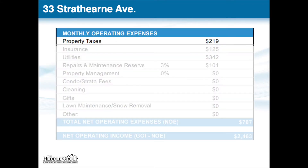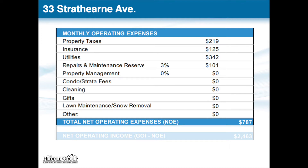Taking a look at our expenses, we have our property taxes which total just over $2,600 for the year. We have our property insurance, and because the units are rented as all-inclusive, the landlord is responsible for paying gas, hydro, and water, which totals out to be $342 a month. We always factor in a 3% repairs and maintenance budget to cover any unforeseen maintenance items that may arise, which leaves us with monthly operating expenses of $787 a month.